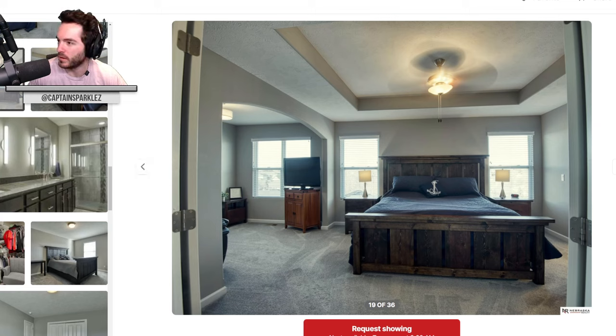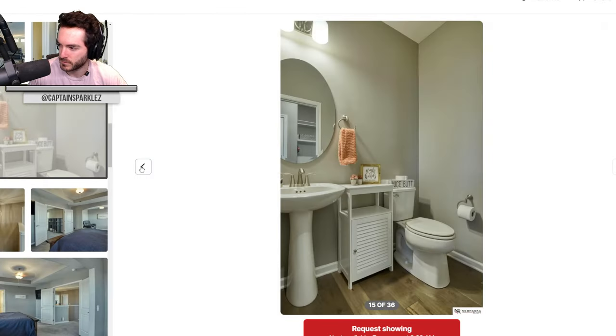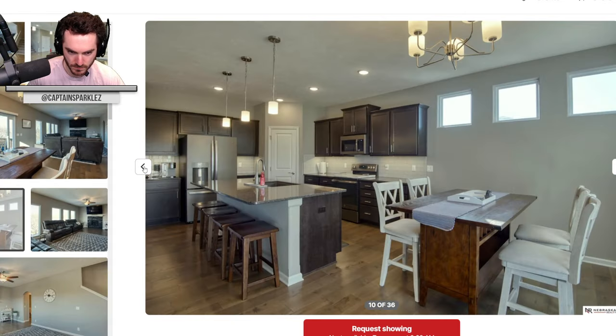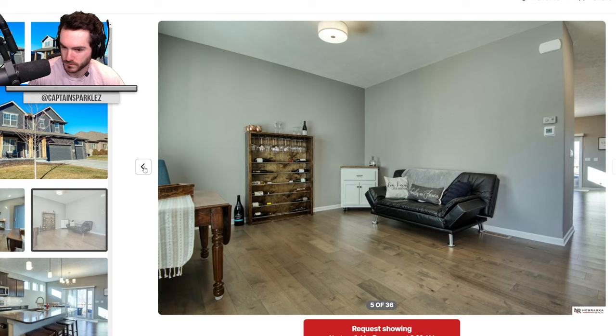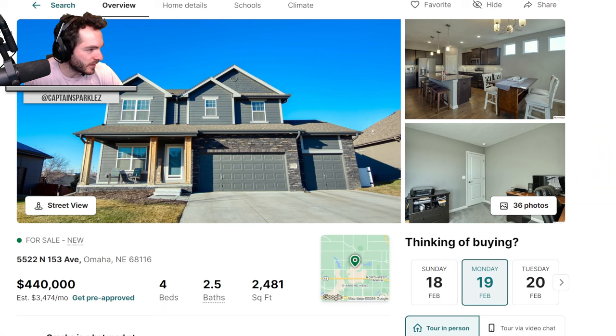Nice big backyard — a bit hilly, but the kids can just roll down the hill when it snows. You do a little sledding course and run straight into the fence at the bottom. If that was my childhood, my brother and I would probably just roll down the hill all day every day. I'm going to say $400k. The guess is $400k and the answer is $440k — very good.